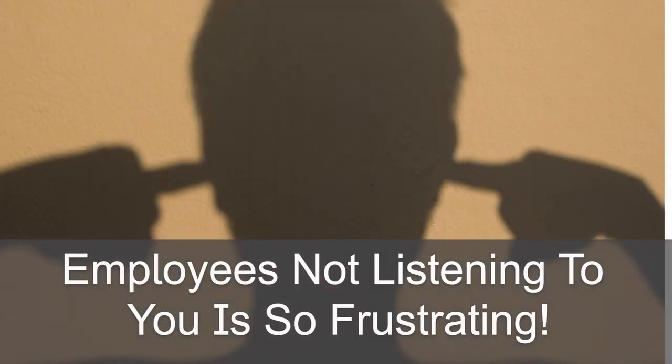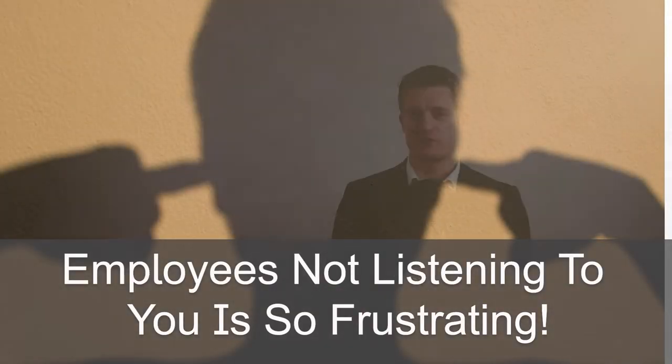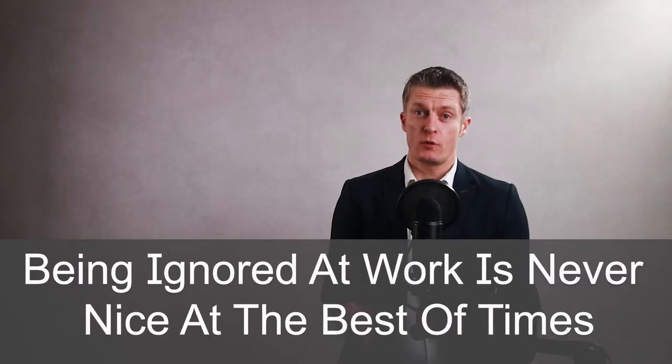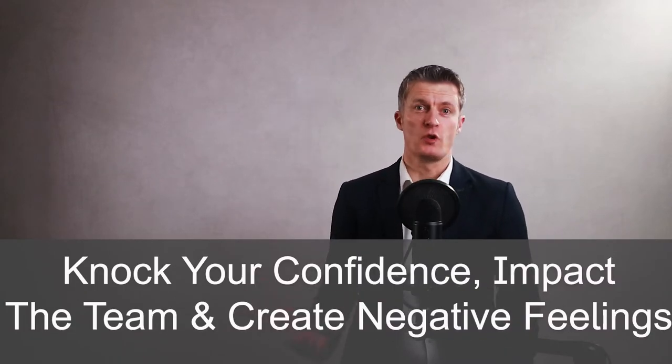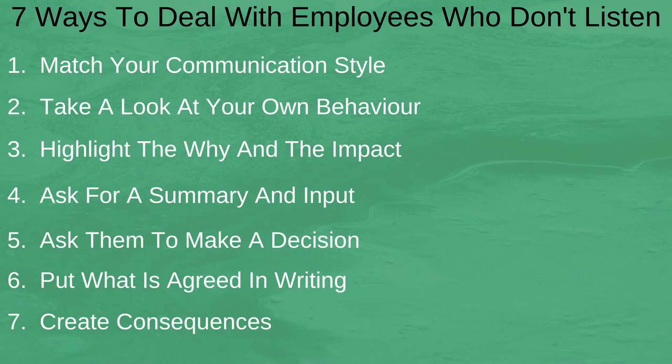Having team members or employees not listening to you is so frustrating. Being ignored at work is never nice at the best of times, and if you have to deal with employees who don't listen it can knock your confidence, impact the team overall, and certainly create negative feelings that help no one. I share 7 ways to deal with employees who don't listen. Try them all and put into practice what works best for you.